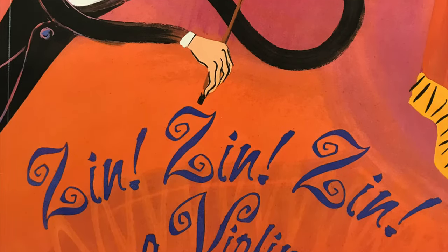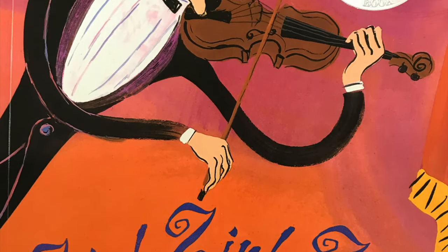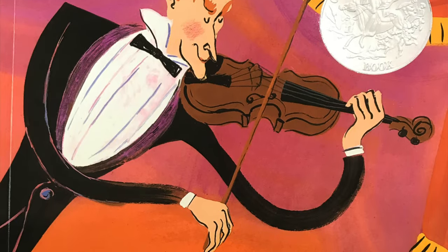Zin, Zin, Zin a Violin by Lloyd Moss, illustrated by Marjorie Priceman.